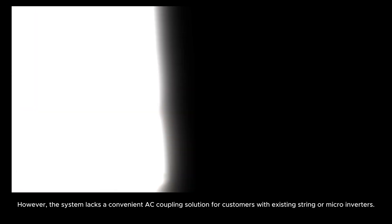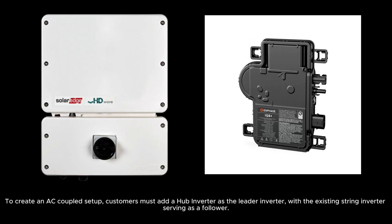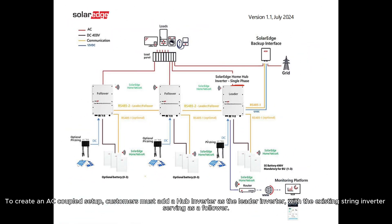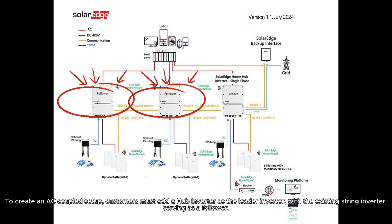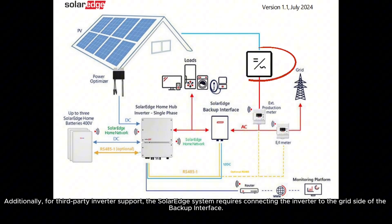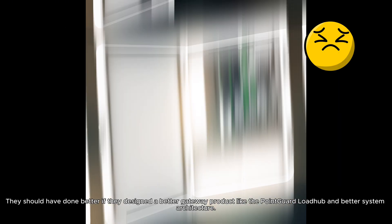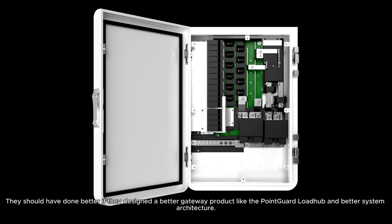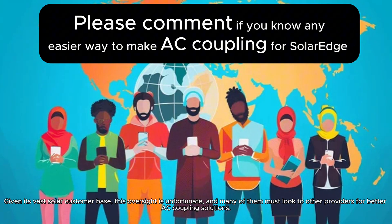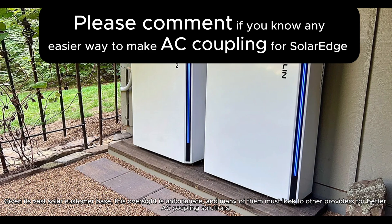However, the system lacks a convenient AC coupling solution for customers with existing string or micro-inverters. To create an AC-coupled setup, customers must add a hub inverter as the leader inverter with the existing string inverter serving as a follower. This adds complexity, making the process less user-friendly. Additionally, for third-party inverter support, the SolarEdge system requires connecting the inverter to the grid side of the backup interface, but third-party inverters cannot generate power in off-grid mode. They should have designed a better gateway product, like the PointGuard LoadHub, and a better system architecture. Given its vast solar customer base, this oversight is unfortunate, and many customers must look to other providers for better AC coupling solutions.